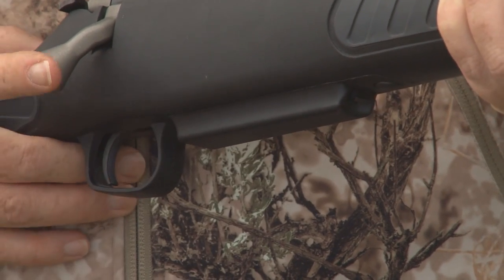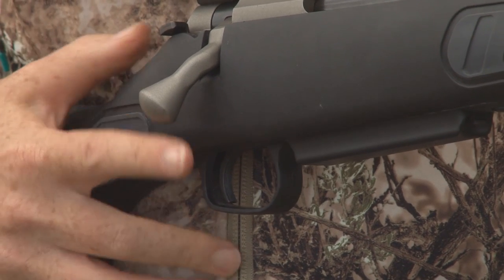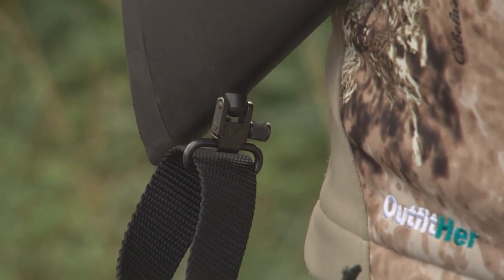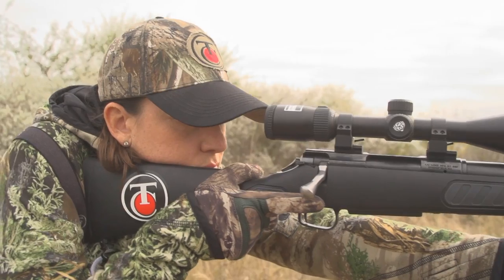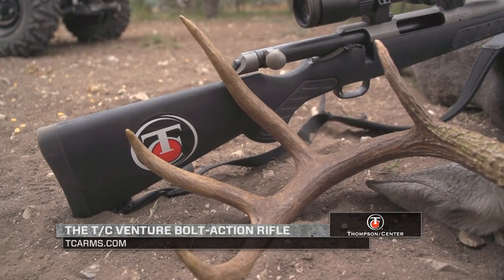In addition, it comes with a user adjustable trigger so you can set the trigger to whatever you're comfortable with. It also comes with sling swivels, both rear and front, and comes already with scope bases so you can mount your scope and you're ready to go to the range. For more information on any of the Venture models, please go to tcarms.com.